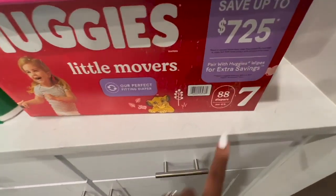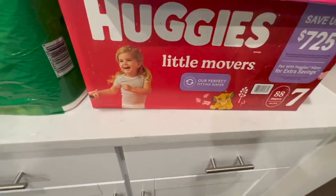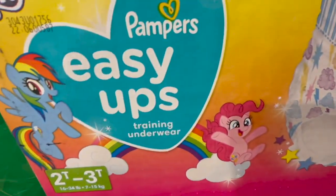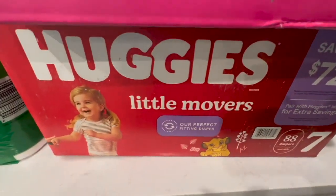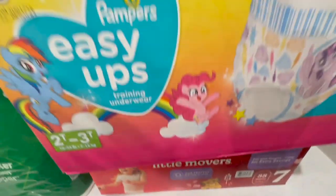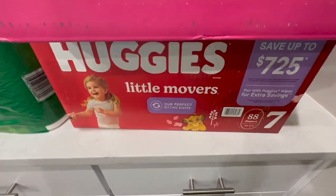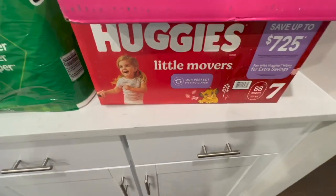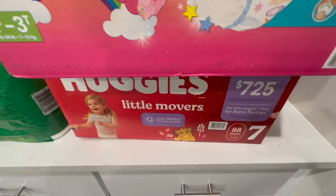Amyla is a little thick, so she needed a size seven, and I had to get her a size seven in Huggies. Thankfully Huggies does make a bigger size diaper. I got two boxes of the pull-ups, 88 per box. Hopefully this is our last purchase of diapers — fingers crossed, say a prayer for us.